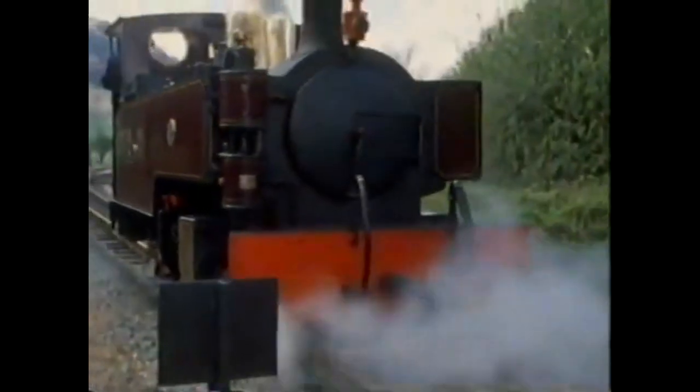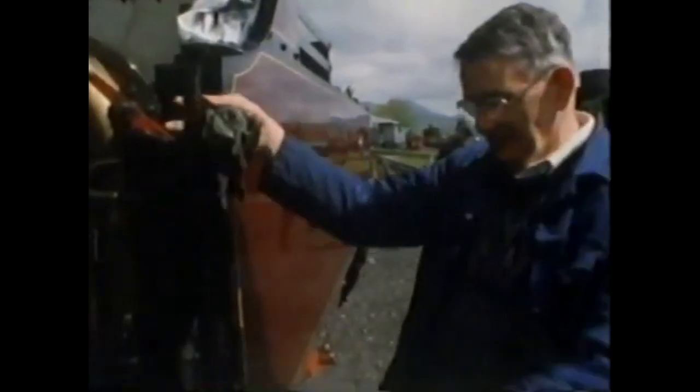Russell was lying at Dinas when the railway closed. The Ministry of Supply took her over, and she went working in an iron ore quarry — that's how she survived. She's 90 years old this year, and the ambition is to see her pounding up through the Aberglaslyn Pass.